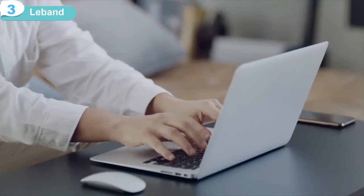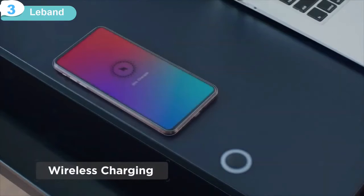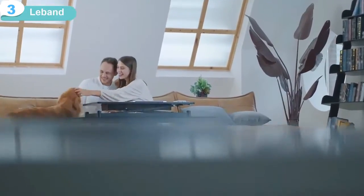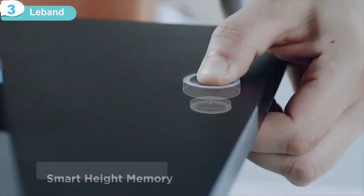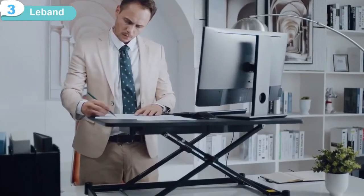The wireless charging surface lets you recharge while you work, plus a USB port in case you need to charge multiple devices. LeBand creates the perfect home office, with the freedom to sit or stand. And the LeBand memorizes your height settings, so it's ready to go every time you come back.